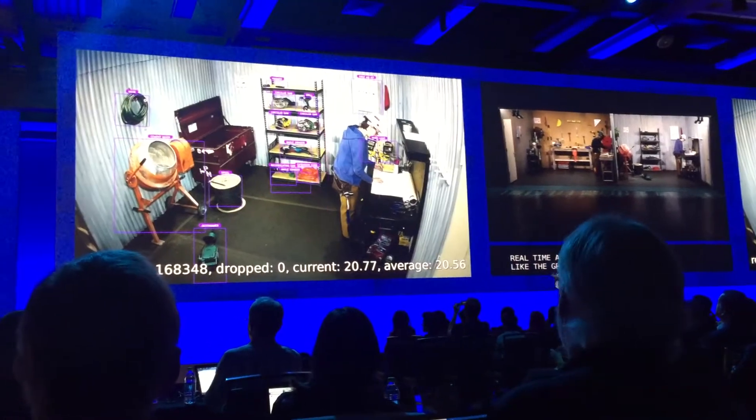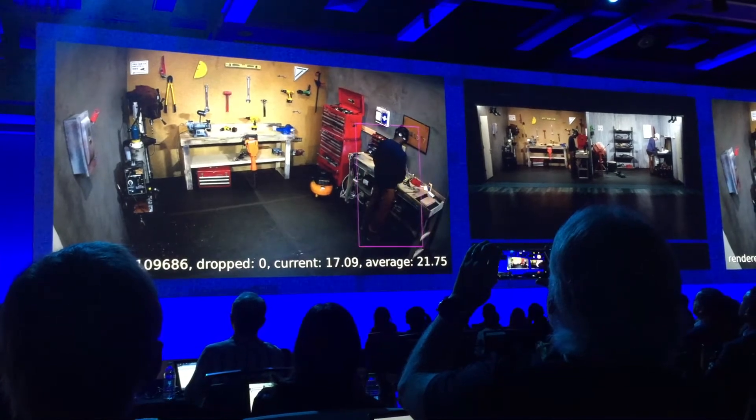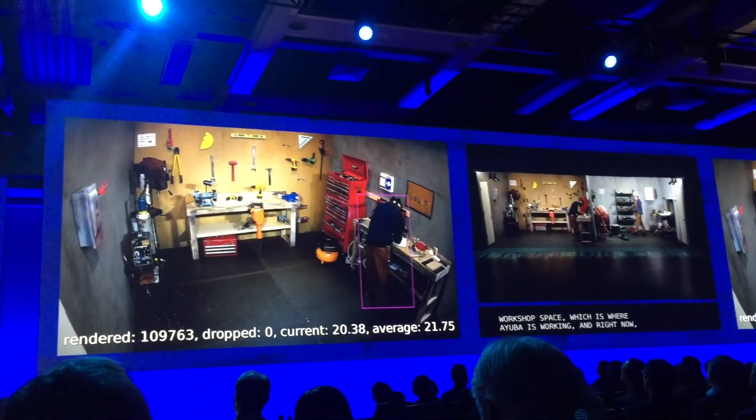Now, over next door to your left is a workshop space, which is where Inuba is working. And right now with our technology, only people recognition is deployed in that space.